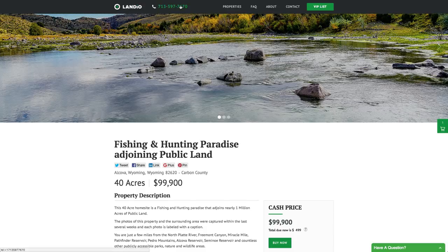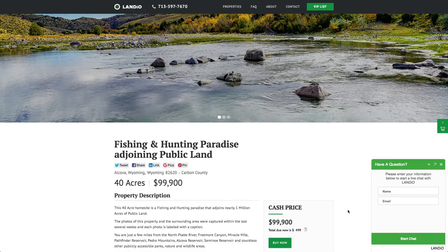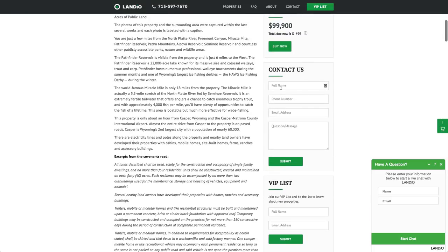If you have any questions, our phone number is on the top of every page of our website: 713-597-7670. That number also receives text messages. We have a live chat feature where you can reach us in real time. If we're not available, please send us a message and we'll respond at our next availability. You can also fill out the contact form on our website or send us an email at hello@landio.com.